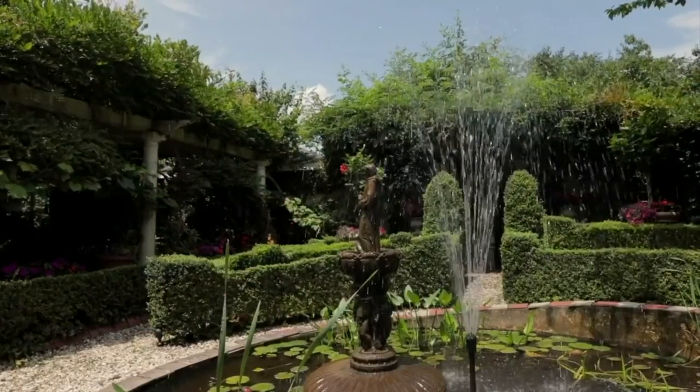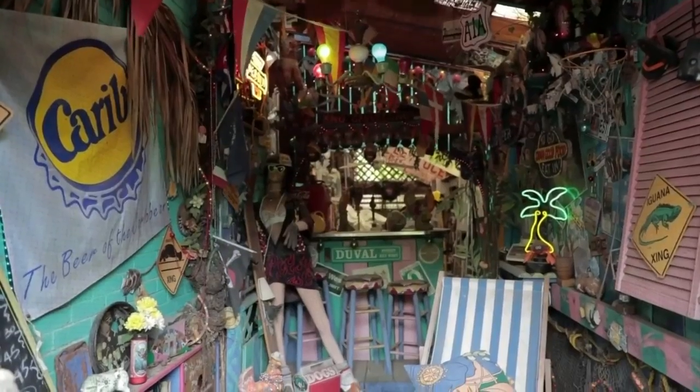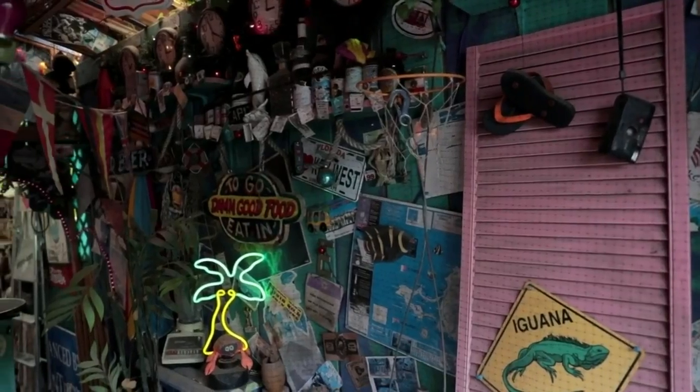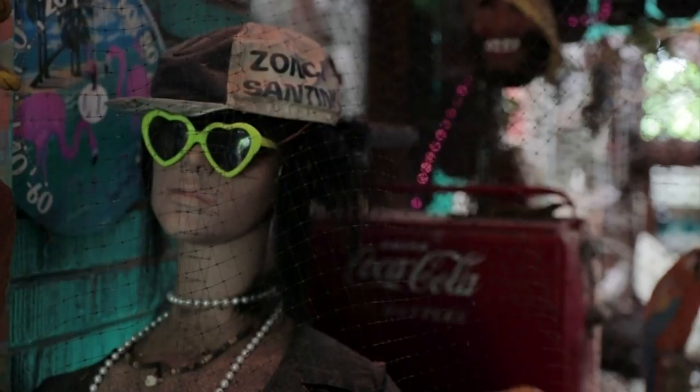And the magic continues throughout his whole property. The side of Eric's house has been transformed into a Caribbean-style bar. The walls are covered from top to bottom with postcards, clocks, neon signs, and a basic bar.